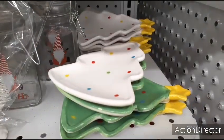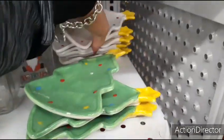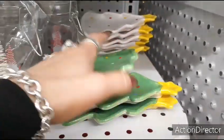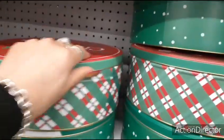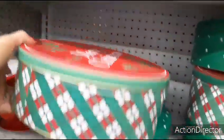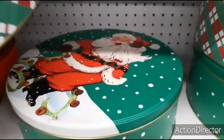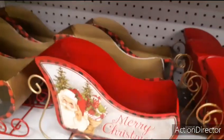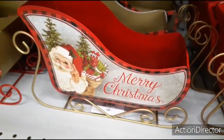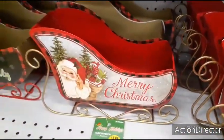Look how nice these red spoons are for only $0.99. I love the white Christmas tree design and also the green — only $0.99, can't beat the price. You also have the tin in Merry Christmas with the flag on the side — just so cute. And then you have the Merry Christmas with the old school Santa Claus in the sled, which is going to be $3.99.